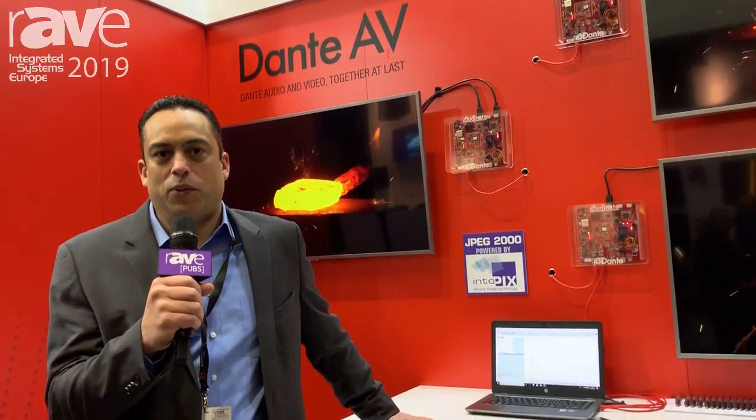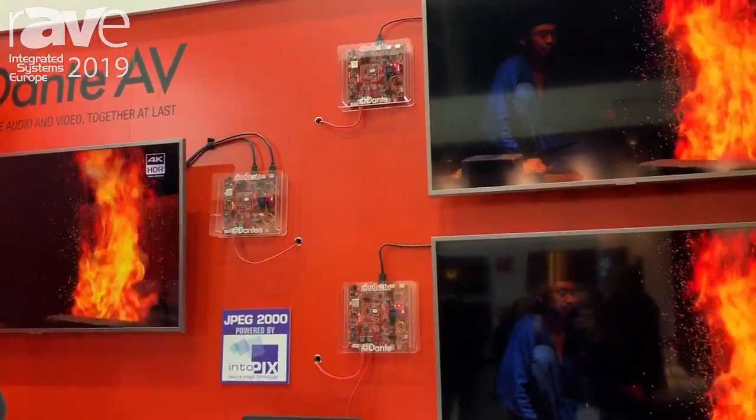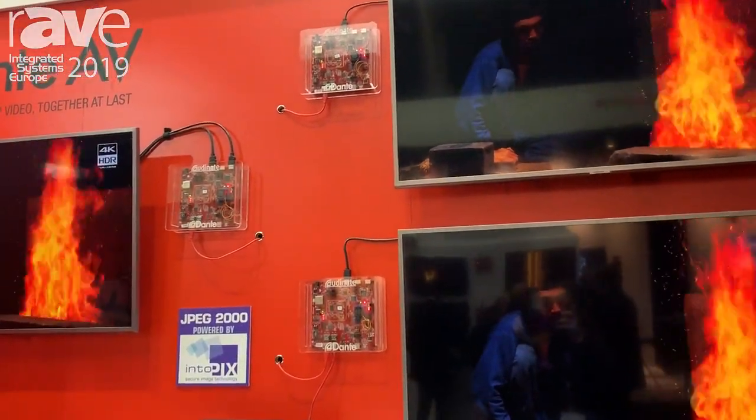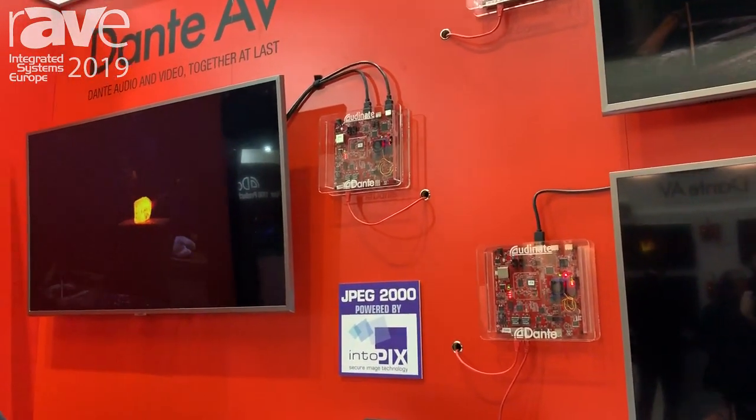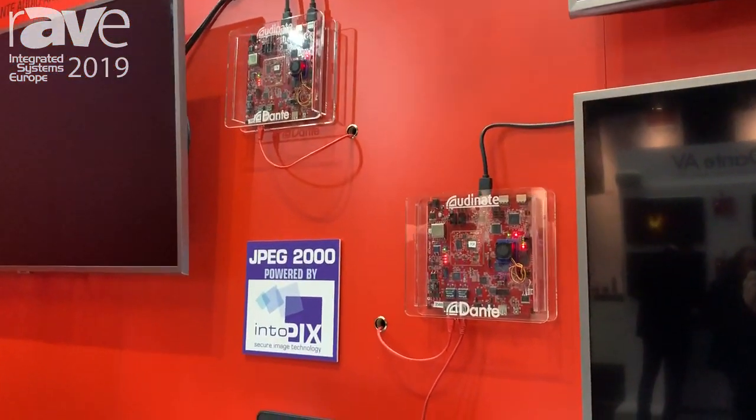Hi, this is Josh Rush with Audinate and we're here at ISC 2019 talking about our big new product announcement, which is Dante AV. For a long time our customers have been asking us about video and adding video to Dante, and that's what we're announcing with Dante AV — a one gigabit per second solution for audio and video over IP.